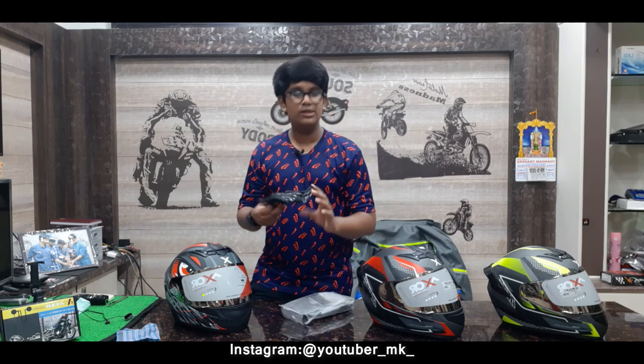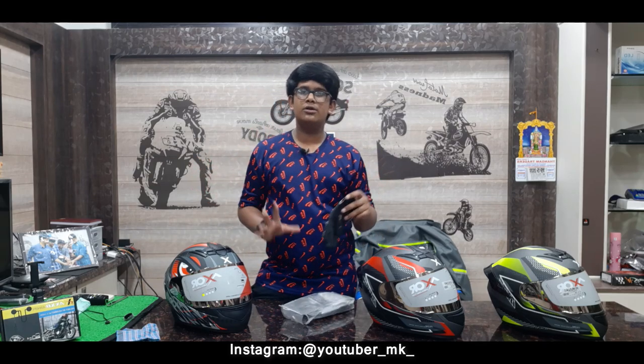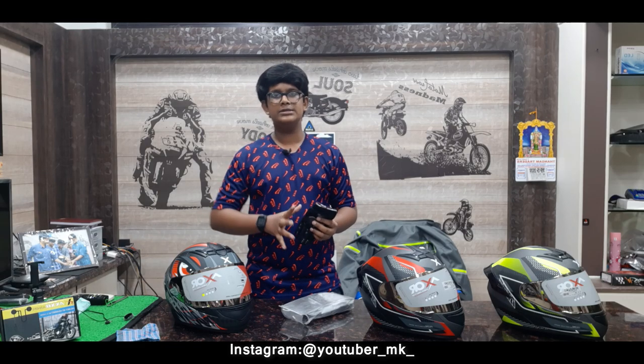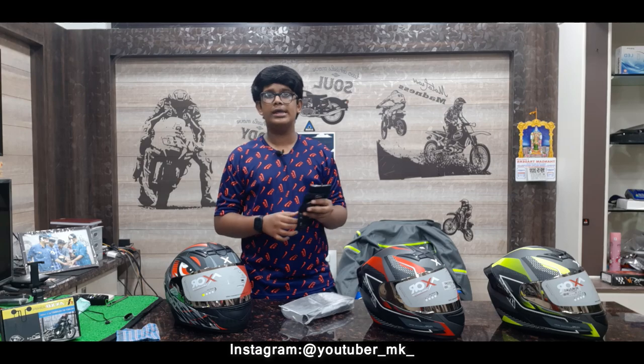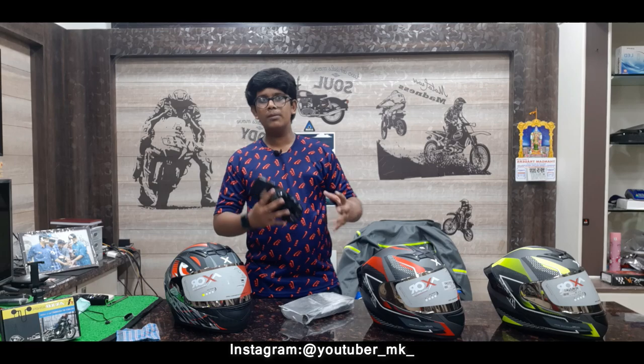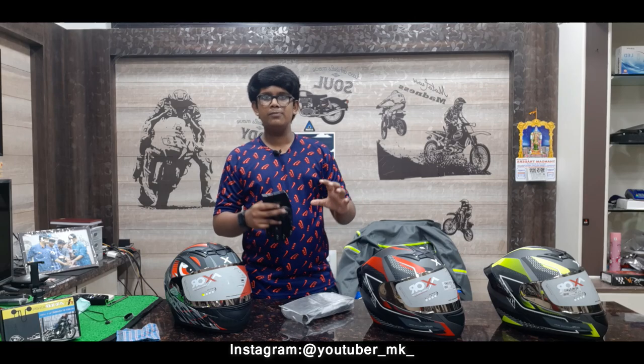The price of the riding gloves is 450 rupees. For 450 rupees, you get protection. These are budget riding gloves — in a higher range you get more protection and grip, but these give you a good starting range with decent grip.